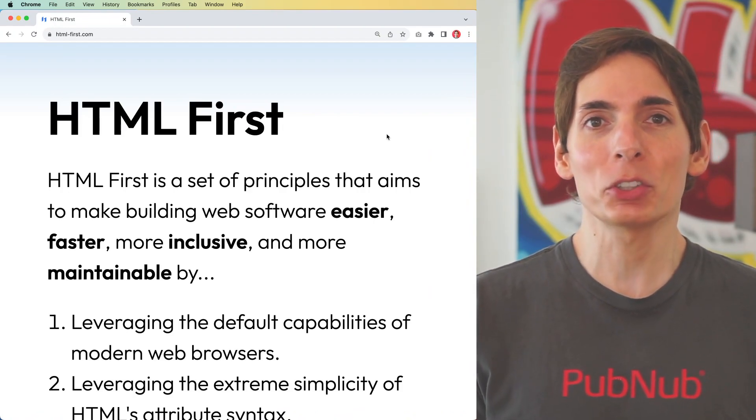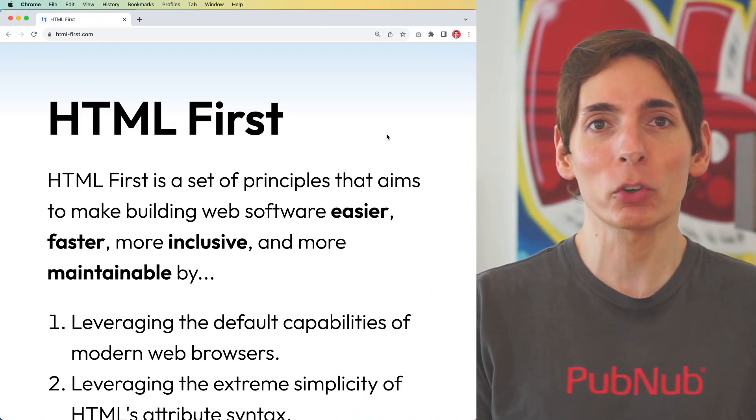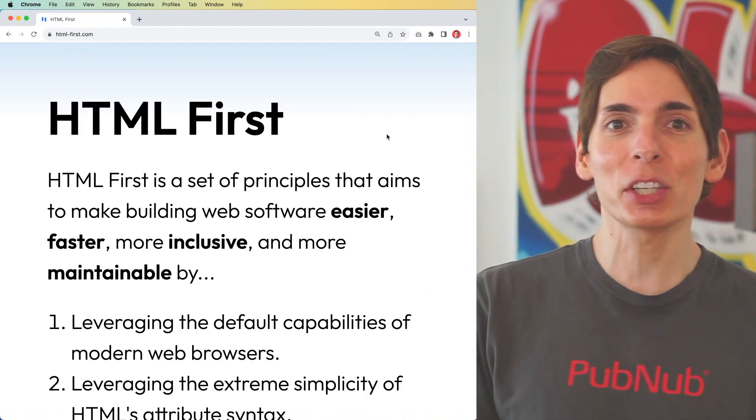React, Angular, and Vue are common JavaScript frameworks that make developing complex applications a little more straightforward. However, we are left with a lot of complex JavaScript at the end of the day. What if we went back to the basics — HTML first?